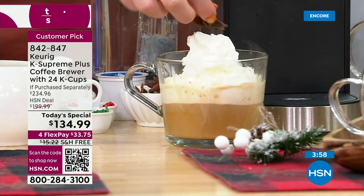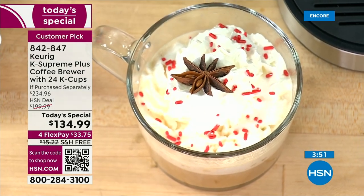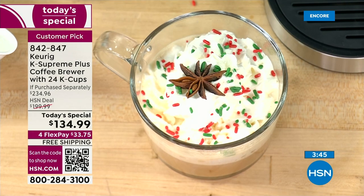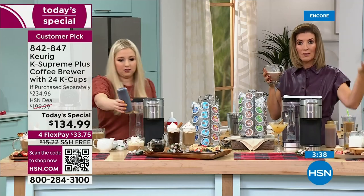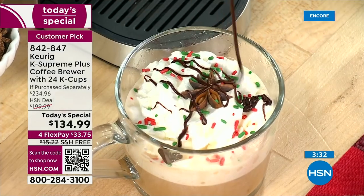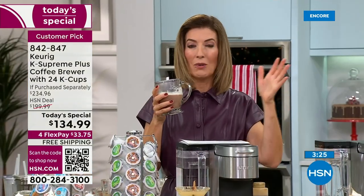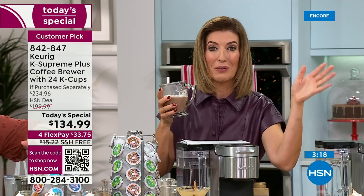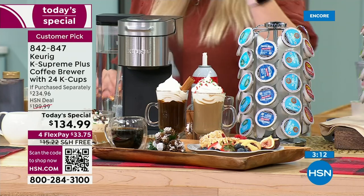With Keurig there are endless varieties — you'll never get bored or stuck with one bag of coffee. You're not wasting coffee either: no more throwing away what's left burning on the burner. And no more broken glass carafes where replacing the carafe costs more than the coffee maker itself. Every cup is fresh, and everyone can serve themselves.